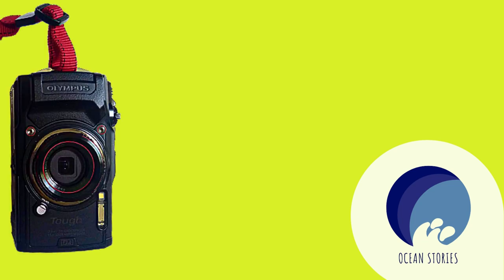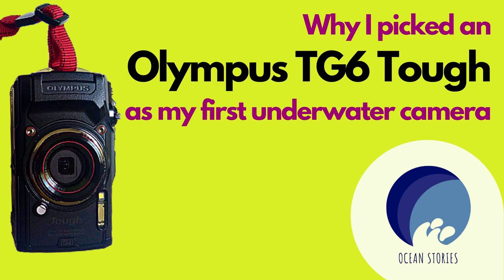Hello everyone, hope you're well! I have wonderful news: I bought an underwater camera so I can finally make amazing content for Ocean Stories. Ever since I started diving, I dreamed about having my own camera. Today's video is about why I picked an Olympus TG-6 as my first underwater camera — a simple evaluation I did based on support I got from my diving buddies who use underwater cameras.